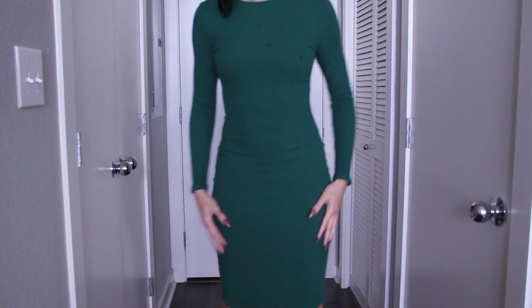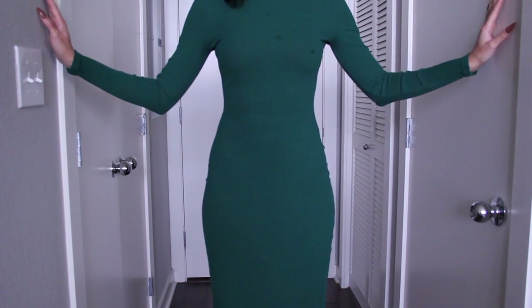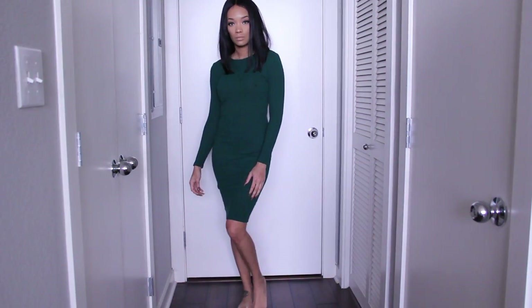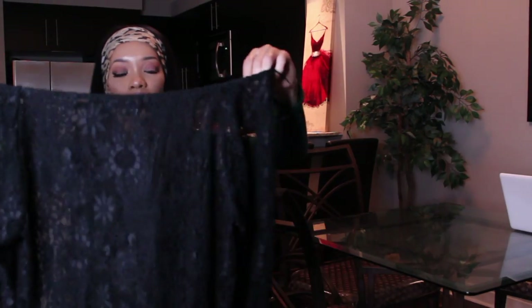This dress I also got from Shein — it fits so good. I got it in a size small. I want this ribbed dress in every color because it just hugs my body. It's body-conscious but it's not clubbish — it's a knitted cotton material. It just fits so good and compliments my body so well.